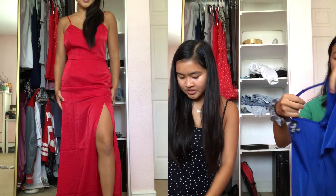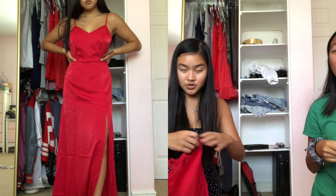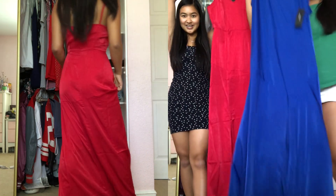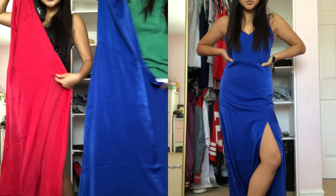For the next style we got two of the same dress in different colors because they're so cute. We got blue and red — they're really long so we have to stand up to show them. They have a slit in the front that's not too high, so it's sexy but still classy.